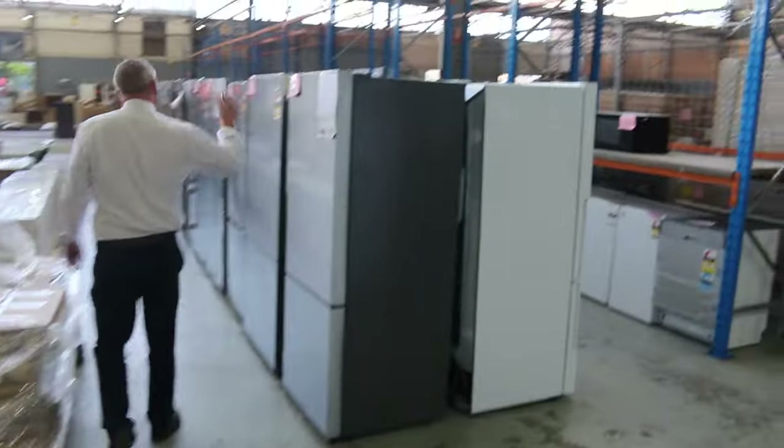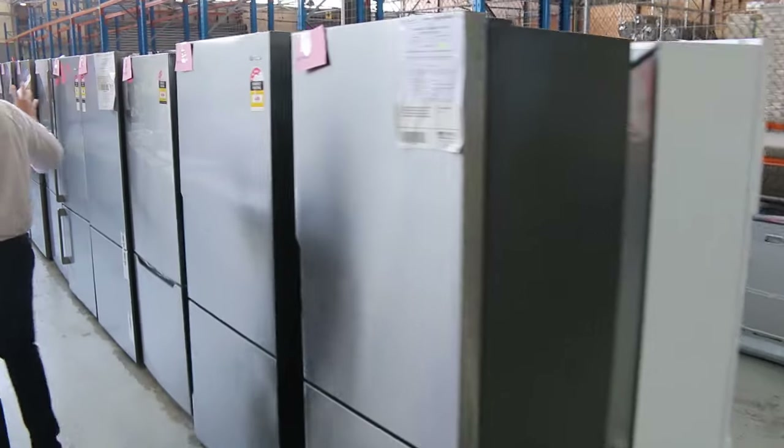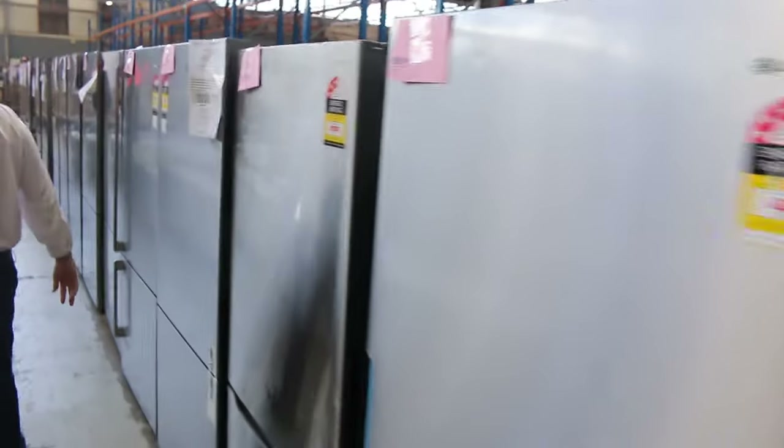Front load washers, dryers, wine fridges, standard fridges from Westinghouse, Kelvinator, Electrolux — beautiful looking units there. And have a look at these vanities — they're absolutely beautiful. They're the wall-hung ones. You've got single and double in the 1500 wide, so they're really nice, and then the smaller size ones as well. They'll be really popular tomorrow.